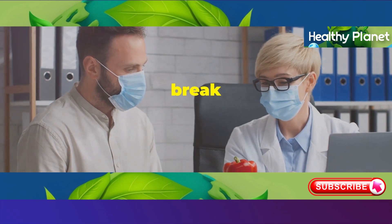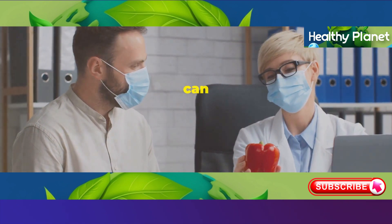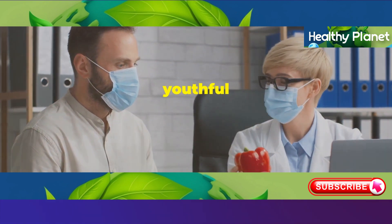So stick around, because we're going to break down exactly what these foods are, how they affect your body, and what you can eat instead to maintain that youthful glow.